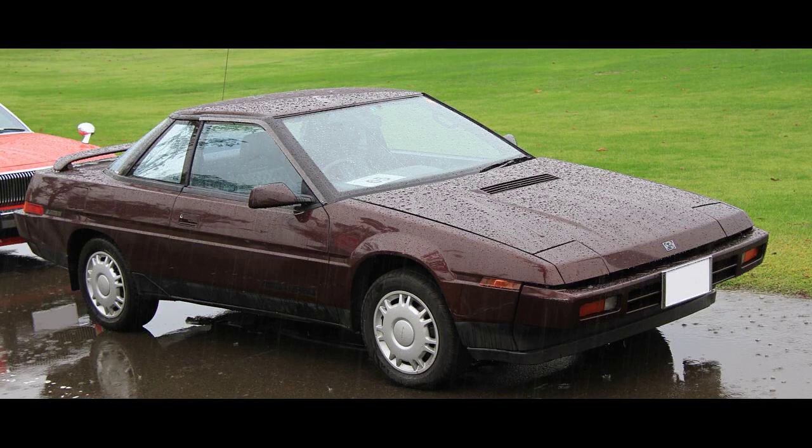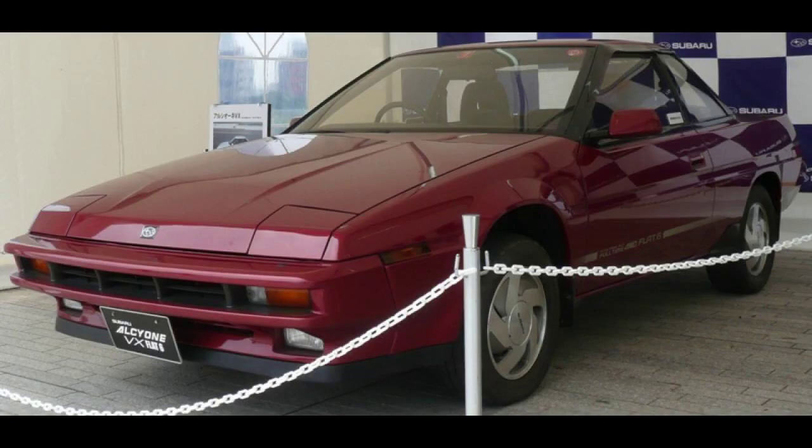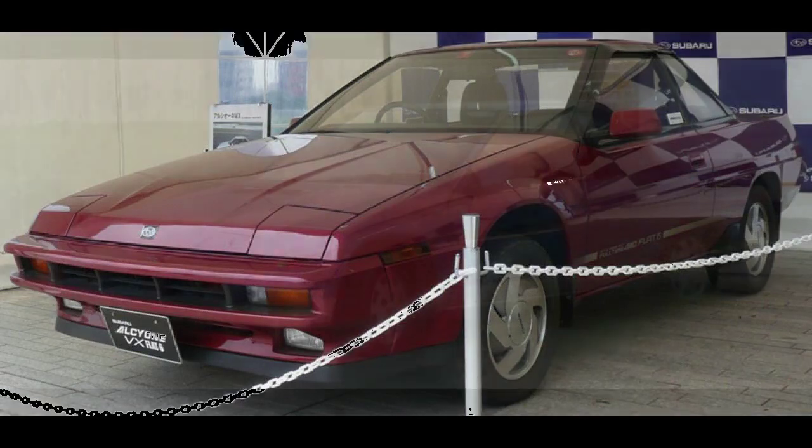With these changes, the XT6 was given a higher-amp alternator. The XT6 was not available with the digital instrument cluster of the Turbo XT models. A special 30th anniversary version of the Alcyone VX was produced in 1988, limited to 30 units. This version had a white and gold paint job with 30th anniversary side decals and a red interior. Two prototype versions of the Alcyone VX were made in Japan for the 27th Tokyo Motor Show.